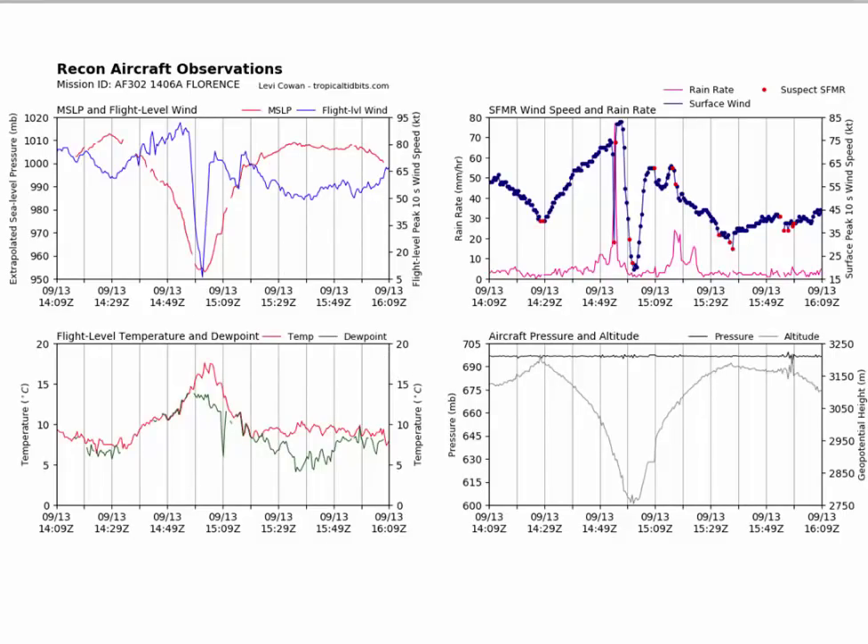This is the latest recon data and Florence continues to weaken. The red line is mean sea level pressure — you can see it down around 957 millibars. The blue line is flight level winds — 95 knots at the peak just before the eye wall, which is 105 miles an hour, not even 110. Surface winds on the SFMR are around 85 knots, which is a little less. It's definitely a weaker hurricane than it was. There's no doubt about that.